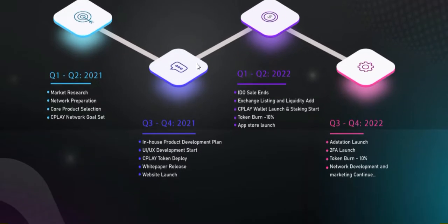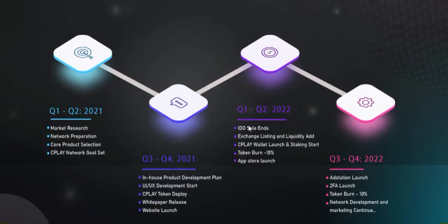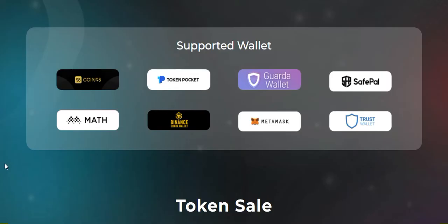The roadmap is here. You can see Q1 and Q2 cover market research, network preparation, and core product selection. CPlay Network goals are set and others. Then Q3, Q4, and Q1-Q2 2022 — it's currently running.